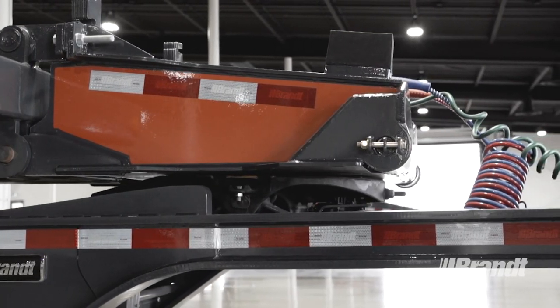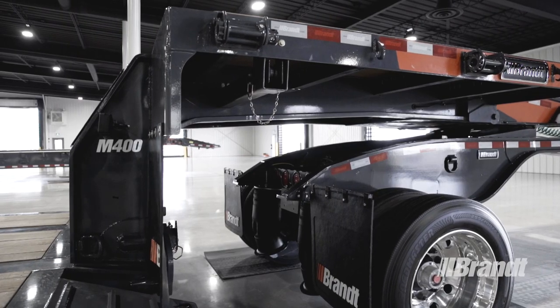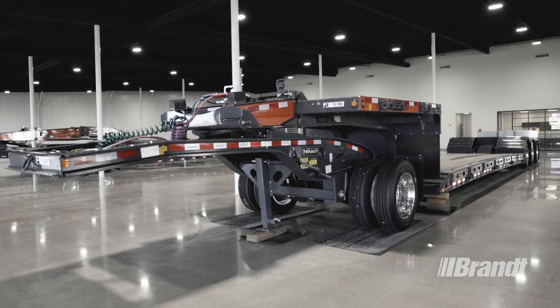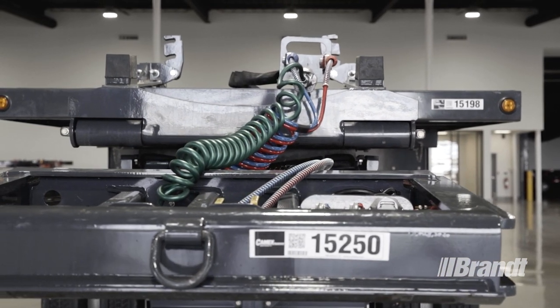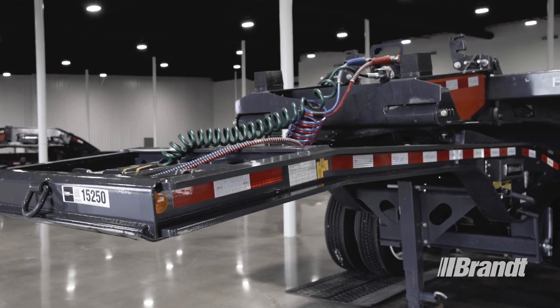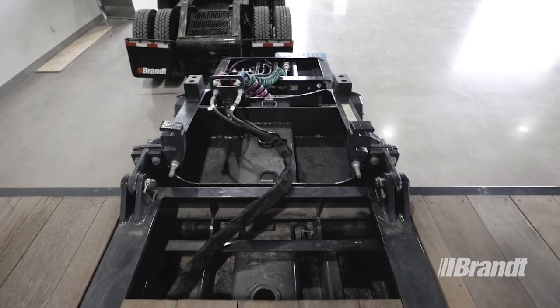By pairing our shimmable gooseneck extension with a single axle jeep or tridem tractor, M400 operators are able to set the deck height from an empty load all the way up to 40 tons, without compromising ground height adjustability — all on a less costly, lighter and faster turnaround trailer. When the gooseneck extension isn't in use, the vertical storage links allow it to be carried upright, freeing up space on the upper deck.